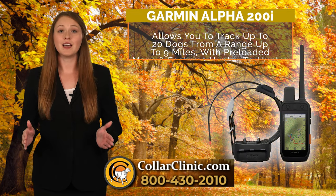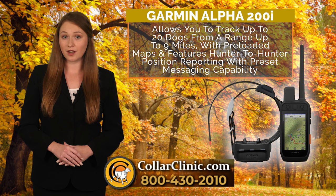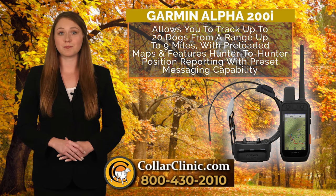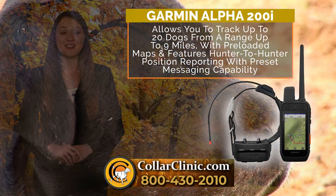The Garmin Alpha 200i allows you to track up to 20 dogs from a range up to 9 miles, with preloaded maps and features hunter-to-hunter position reporting with preset messaging capability.